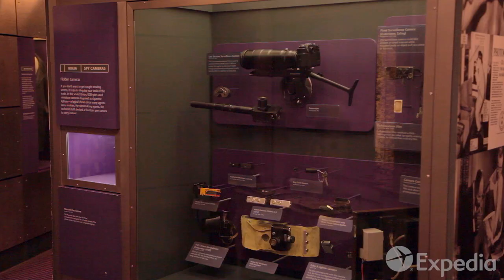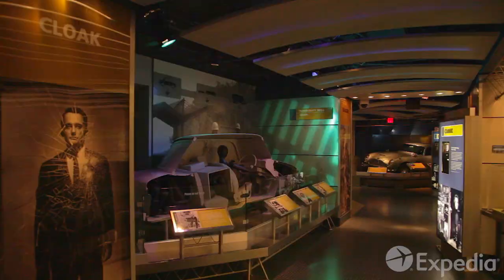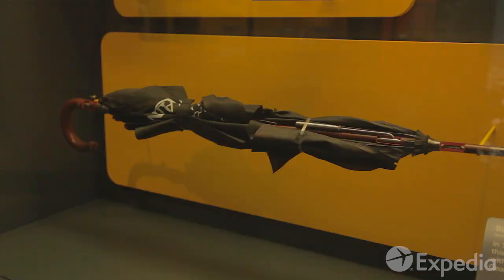Another family favorite is the International Spy Museum, where you can play undercover agent in an interactive game where nothing is as it seems.